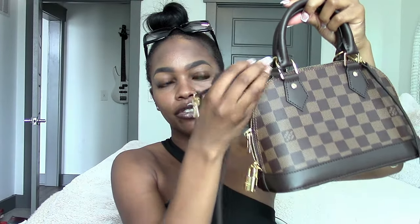This is the Alma BB in the Damier Ebène print — so cute. It's the classic Louis Vuitton print, canvas with leather trim, and it has feet on the bottom. It can be top-handled or worn crossbody. One of my favorite things is the lock on it, which is so perfect because Louis Vuitton started as a trunk company — having that little lock is a great nod to the brand's origins. Inside you also get the keys.